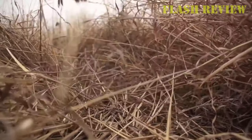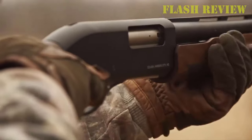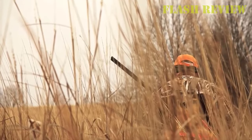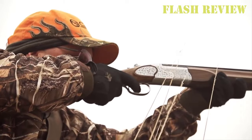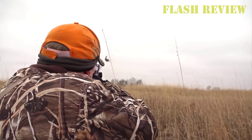CZ doesn't hold back on this line, offering it in 12, 20, and 28 gauge, with the option of a 26 or 28-inch barrel in 20 gauge. The Redhead Premier comes with 5 chokes, and in its larger gauges can handle 3-inch shells. If you're looking for more than a bargain out of a double, it's difficult to outdo what CZ offers here.